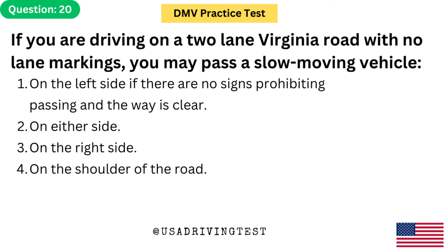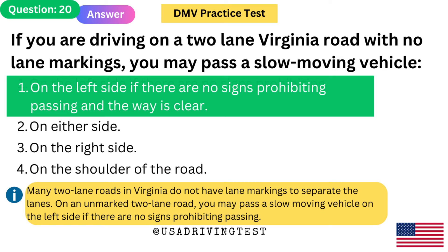If you are driving on a two-lane Virginia road with no lane markings, you may pass a slow-moving vehicle: 1. On the left side if there are no signs prohibiting passing and the way is clear. 2. On either side. 3. On the right side. 4. On the shoulder of the road. The answer is 1. Many two-lane roads in Virginia do not have lane markings. On an unmarked two-lane road, you may pass a slow-moving vehicle on the left side if there are no signs prohibiting passing.